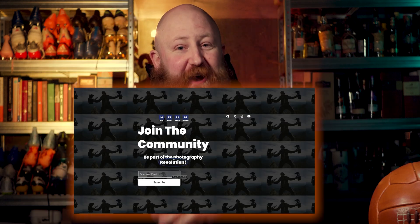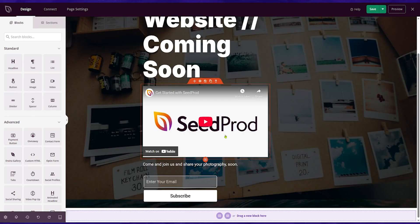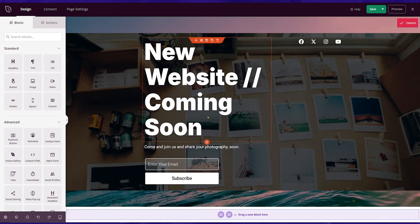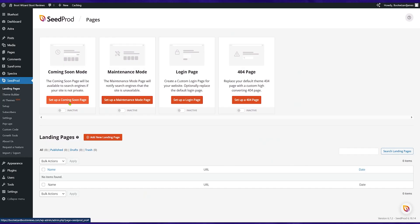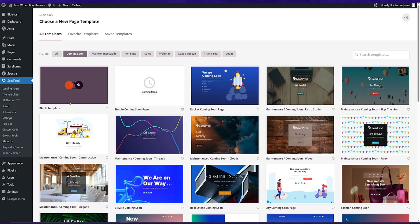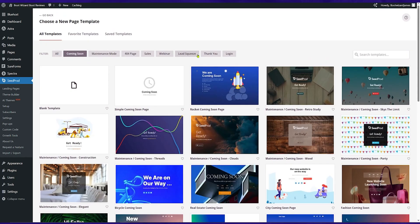An email list can be very, very useful, and this is a great way to start building one simply while you're building your website. The best way to build this coming soon page is to use SeedProd. One reason is you've got a really great drag-and-drop builder which allows you to customize your coming soon page. SeedProd has tons of templates that you can just customize to suit your brand, your company, your blog, and you can put them up really, really quickly. So check out SeedProd if you want to build yourself a really effective coming soon page.